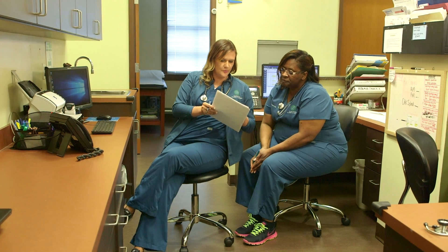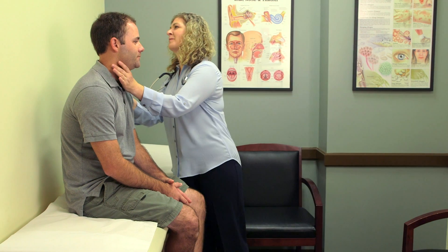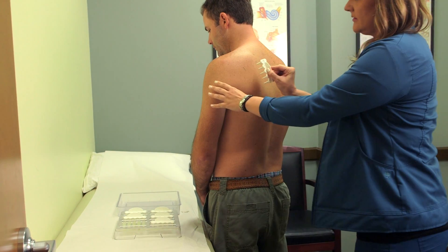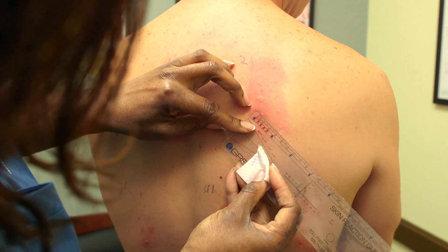Some of the advantages of allergy skin testing over a blood allergy test is that it is generally cheaper and quicker with less discomfort. When a patient comes in for allergy testing, they can see the physician, get the appropriate skin test done, and that same day meet back with the physician to go over the results and come up with a treatment plan right then.